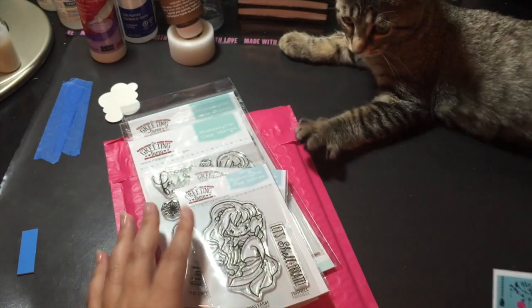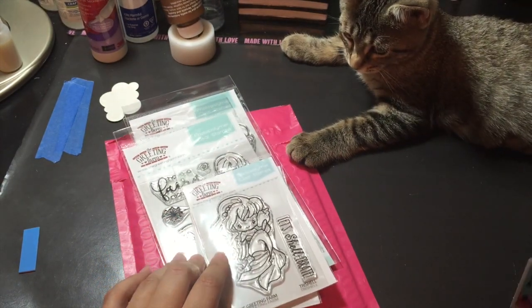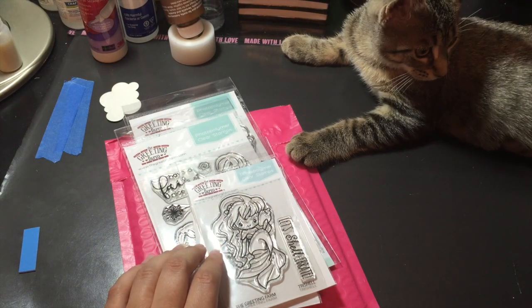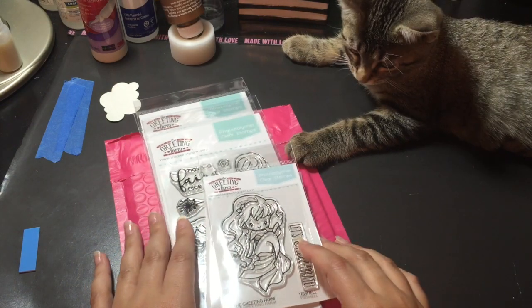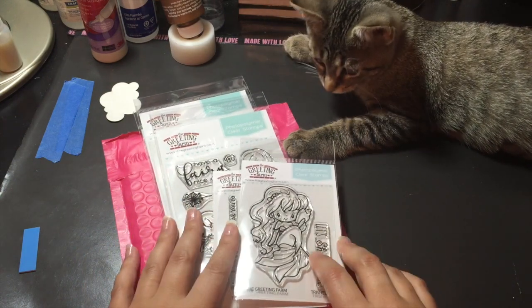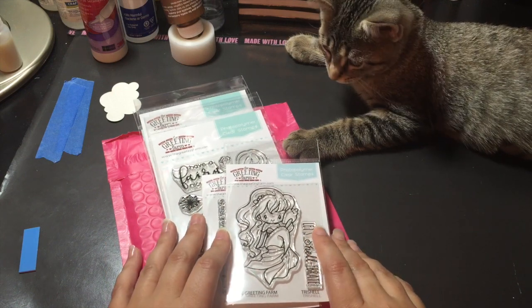Just to let you know that Jamie does have the Lawn Fawn pre-order going on for the fall and winter stamp sets and die sets. Amazing — if you haven't seen it, check it out. There are some really cool dies and stamps and so much cute, exciting stuff.